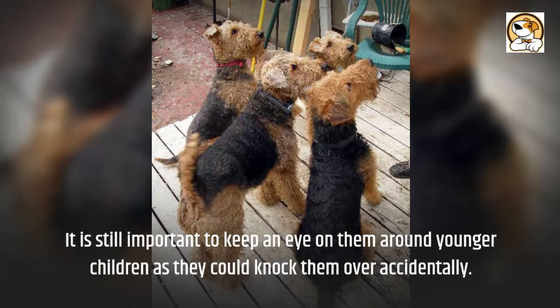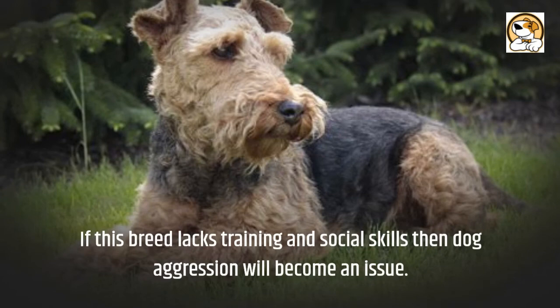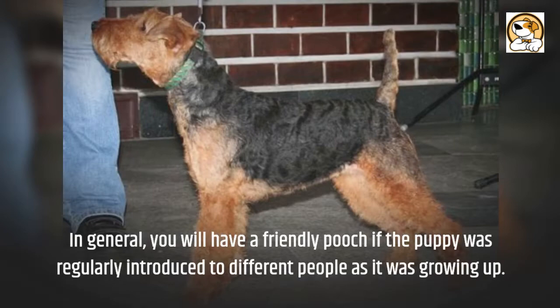If trained correctly and socialized from a young age, this pooch will be friendly towards other dogs. If this breed lacks training and social skills, then dog aggression will become an issue. The Welsh is naturally curious and reserved when meeting strangers. In general, you will have a friendly pooch if the puppy was regularly introduced to different people as it was growing up.